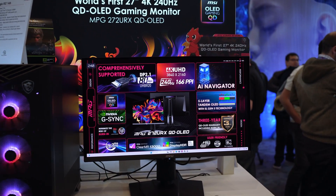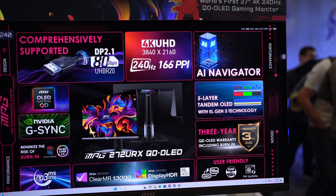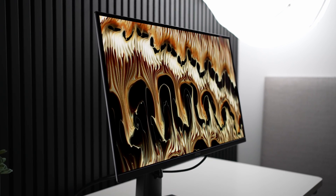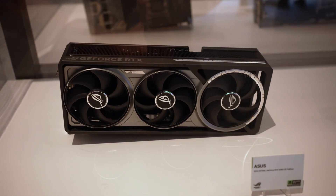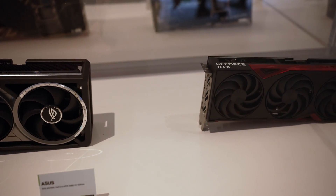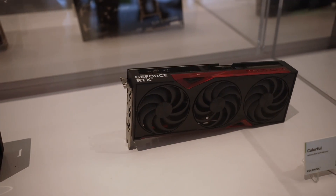Before that, this CES coverage is brought to you by MSI and their new QD-OLED monitors, bringing excellent speed, clarity in colors, and an affordable price. And NVIDIA, who flew me out to see their new RTX 50 series cards revolutionizing graphics via new features and higher performance than ever before.